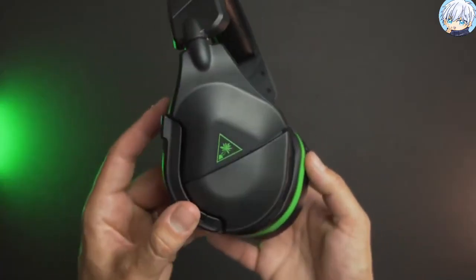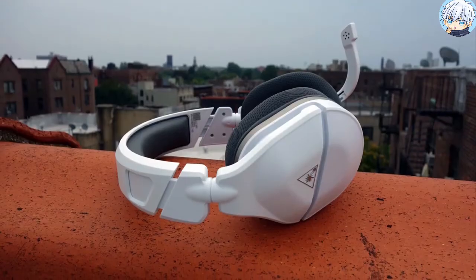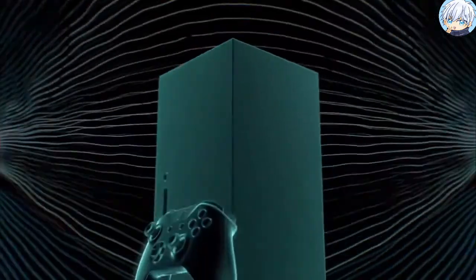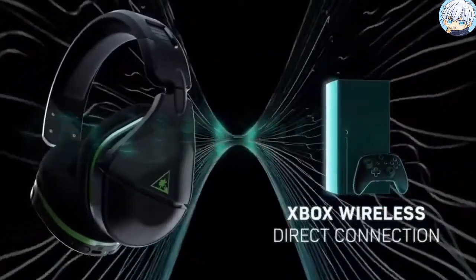Turtle Beach improves voice chat once again with a larger, high-sensitivity, high-performance flip-to-mute microphone that improves chat clarity and seamlessly integrates into the headset design.